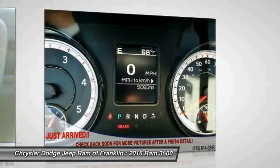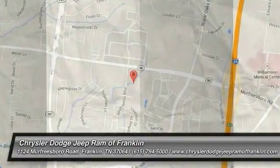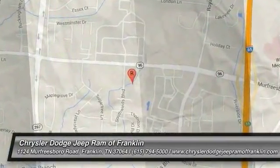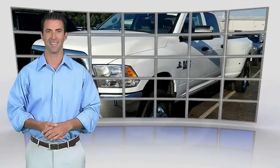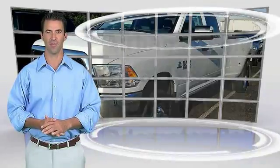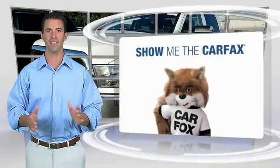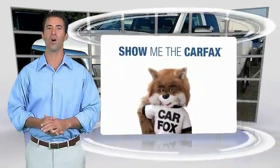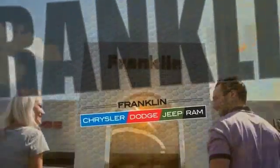Your new ride is just a phone call away. This is a one-owner vehicle with the Carfax vehicle history report. Be sure to find a complimentary copy of this report online or contact the dealership. This vehicle qualifies for the Carfax Buy Back Guarantee.